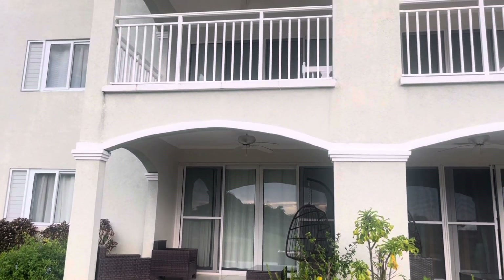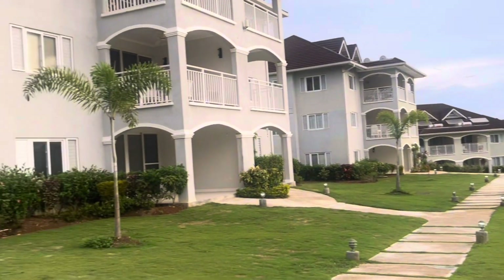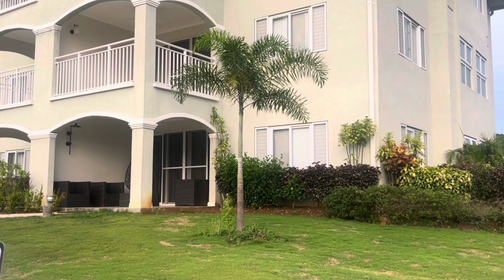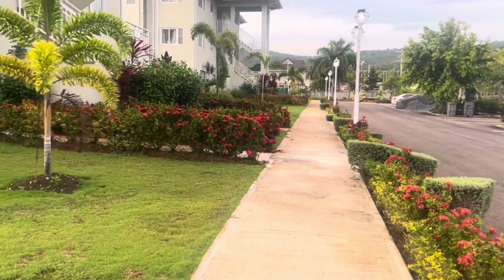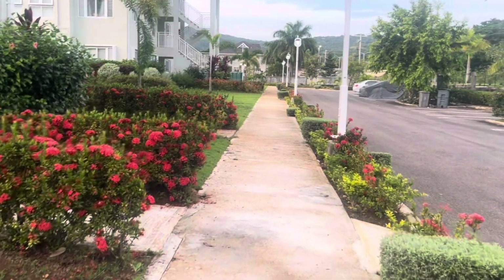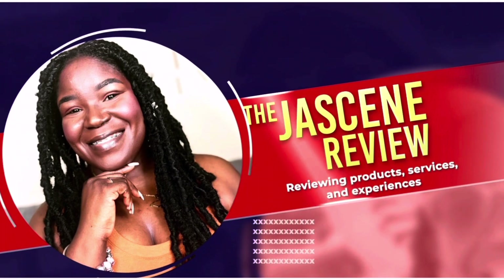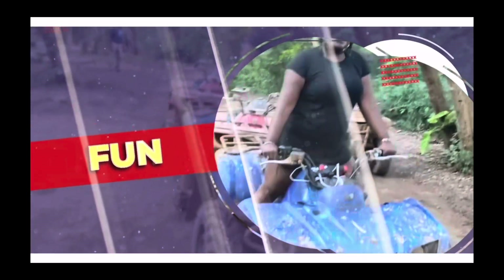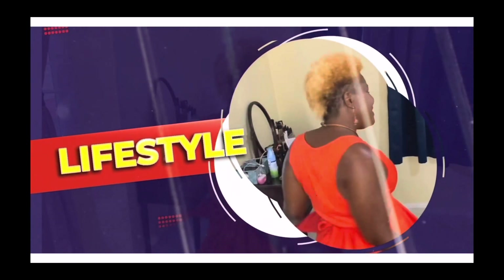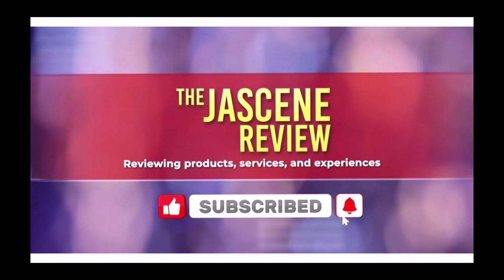That's it for this review. If there's any detail you wanted to find out about this Airbnb, feel free to ask in the comments below. Thank you for watching — remember to subscribe, turn on notifications, and follow me on social media at Jacine D on Instagram, Twitter, and TikTok. I love you so much — cheers, bye!